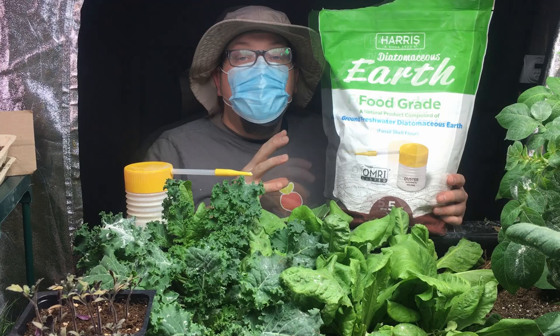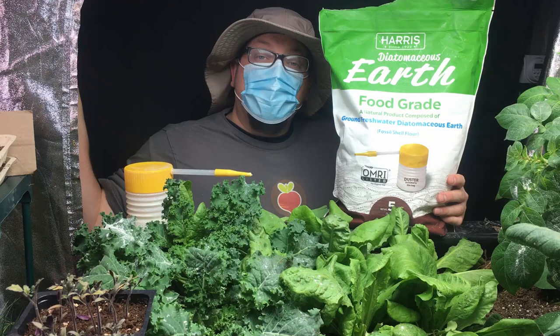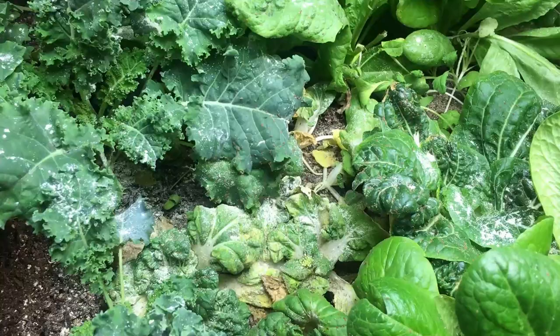Even though this is organic and it is not going to harm your pets — cats, dogs — it's not going to hurt them or your family members. However, bees and butterflies are sensitive to diatomaceous earth, so that's something to keep in mind. If you're applying it outside, keep it away from flowers or high-pollinator areas where you might see bees or butterflies, because you don't want to cause them harm. They are certainly more helpful than anything else in the garden.